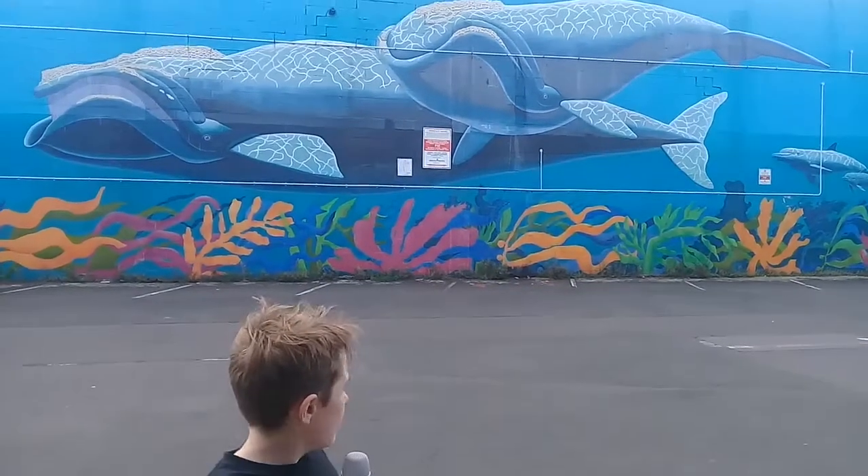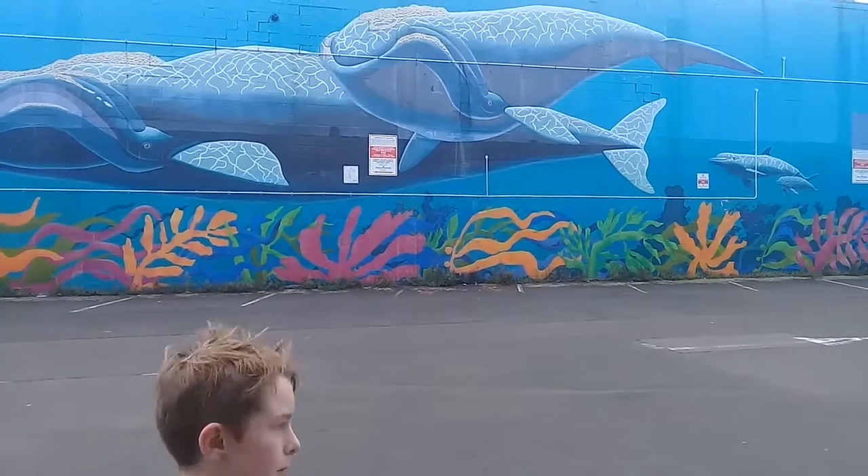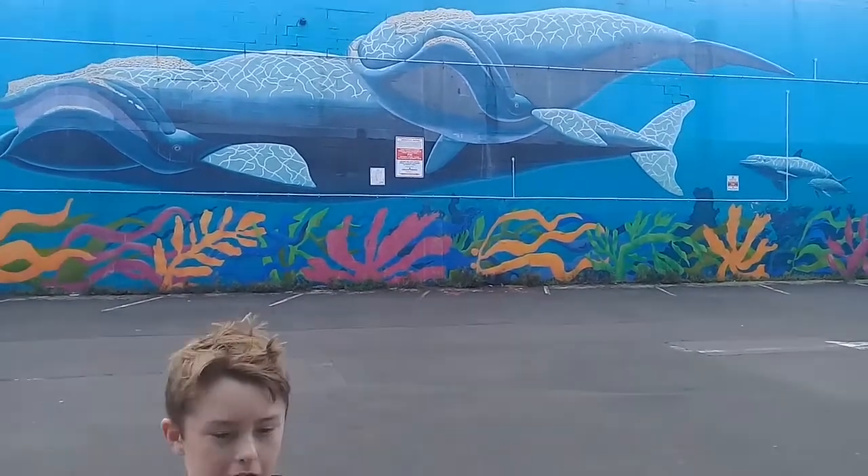We can see that this is a motherly and son type of wall mural, and this also applies for the dolphins. It also shows a rare but increasing creature.